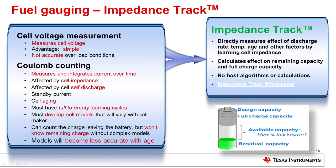Now let's look at an impedance track gauge and see how it is different. The CEDV gauge utilized Coulomb counting, which does not account directly for cell impedance changes during aging, self-discharge, and must have full to empty learning cycles, must develop a cell model with every cell maker, and although charge entering and leaving is measured, the total energy is still dependent on a complex model which becomes less accurate with cell aging.